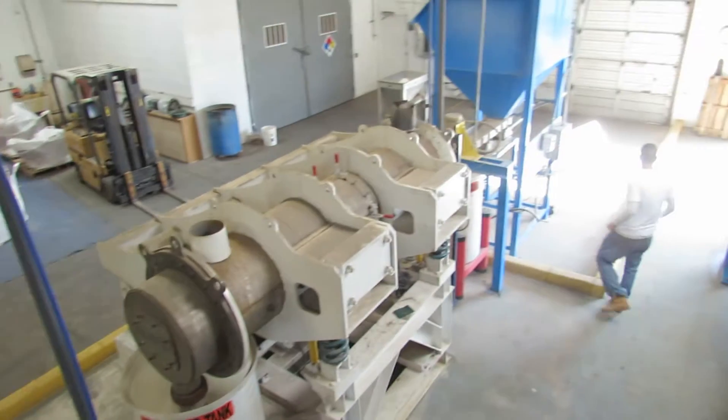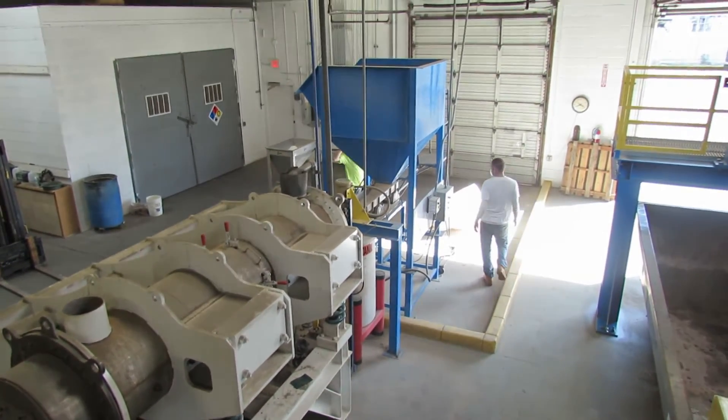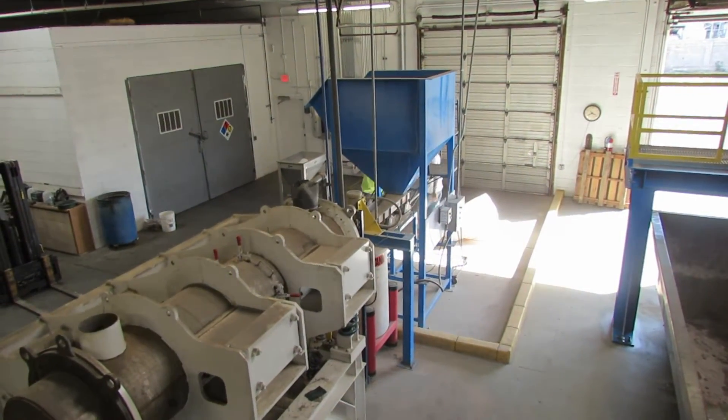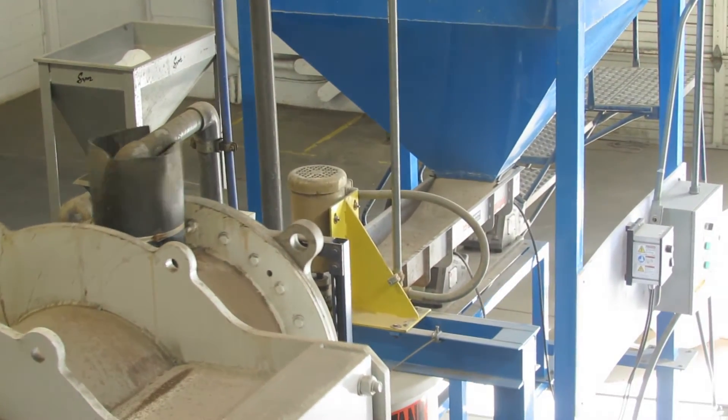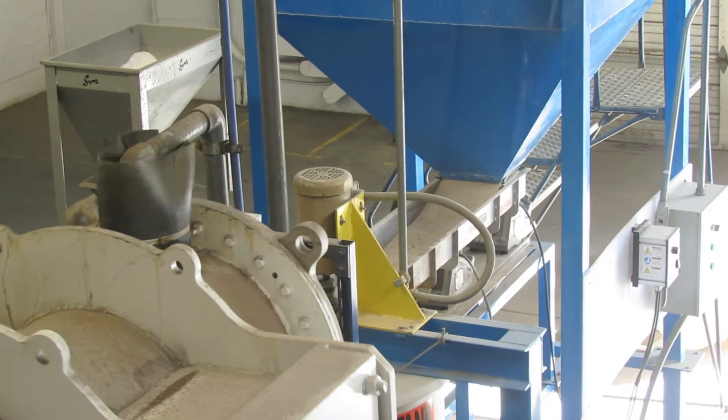What you just watched was us weighing our ore, putting it into our hopper, and then an automatic feeder sends it into solution and then puts it into our vibratory grinder where the ore is ground down so that our leach can make contact with the metal.